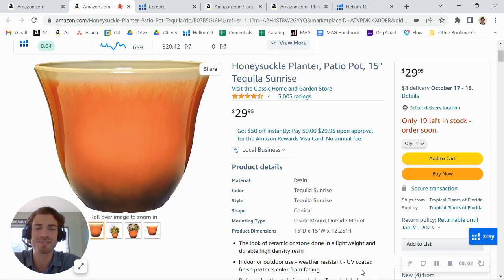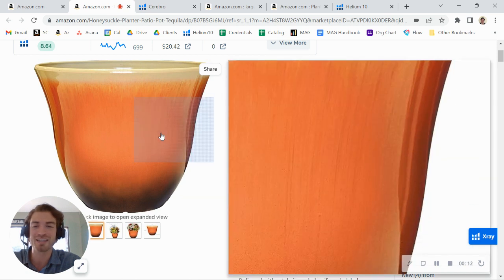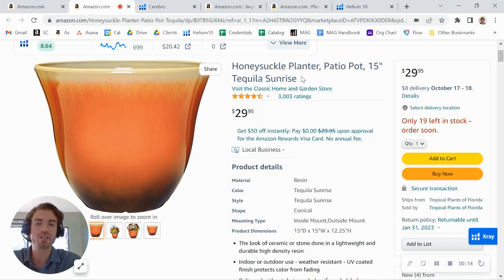Hey there, Tropical Plants of Florida — just came across your brand here on Amazon and was taking a look at one of your listings. I wanted to first say great job on the product — you've got over 3,000 reviews, really positive ratings, and I love this tequila sunrise color.